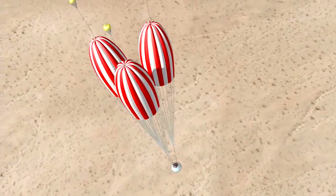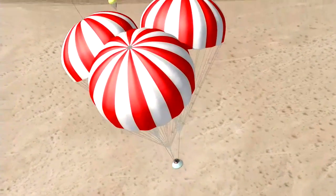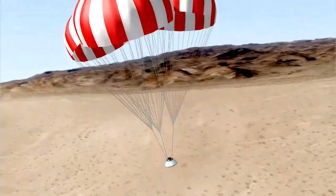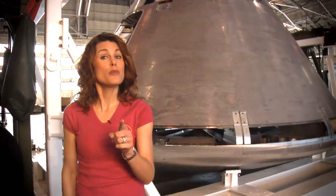So when you think of space flight, one thing you might not immediately think of is parachutes. But let me tell you, chutes really are important — they return the solid rocket boosters back to Earth, they help slow down the space shuttle on landing, and they will be used again when we phase out the space shuttle and begin flying our next-generation space vehicles. Johnny jetted over to the parachute facility to find out more.